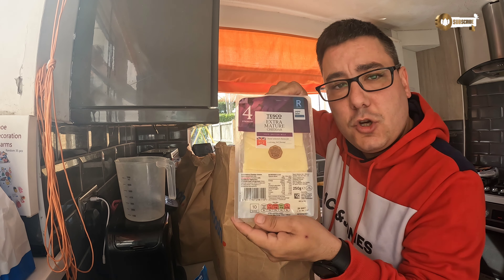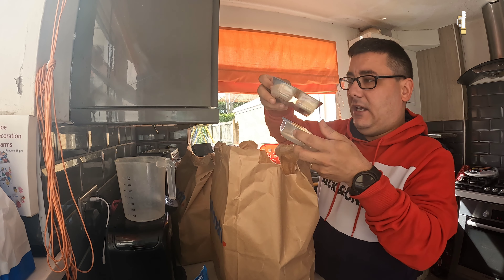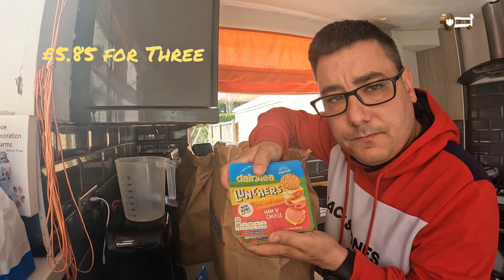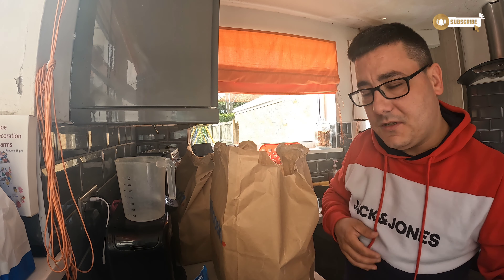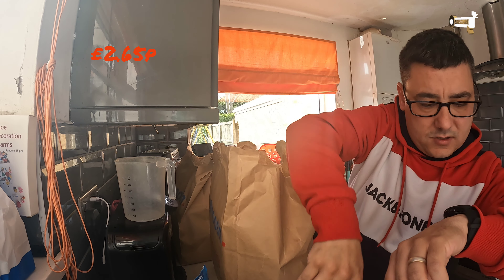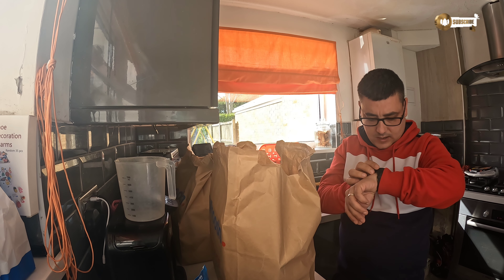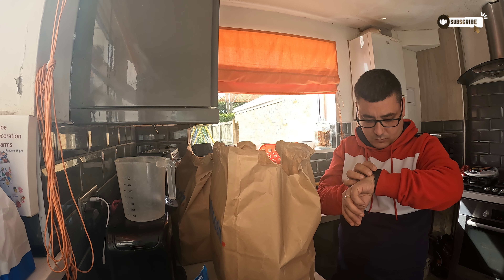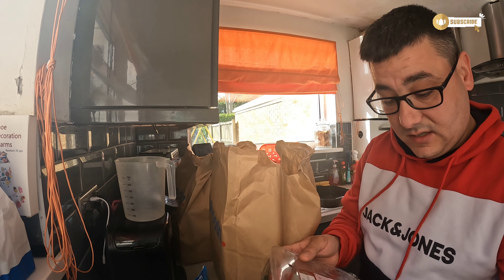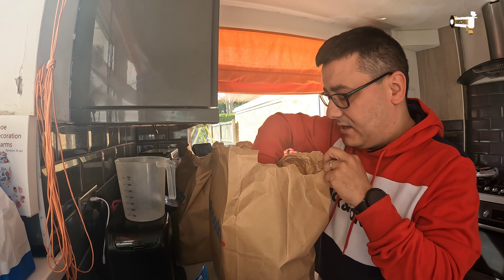So she's got some extra mature cheddar cheese slices, some of these daily lunches — three lots of those. She's also picked up some strawberries. Now, today is the 22nd, and these are best before the 22nd of April, so they'll probably still be fine but I always like to check those things.